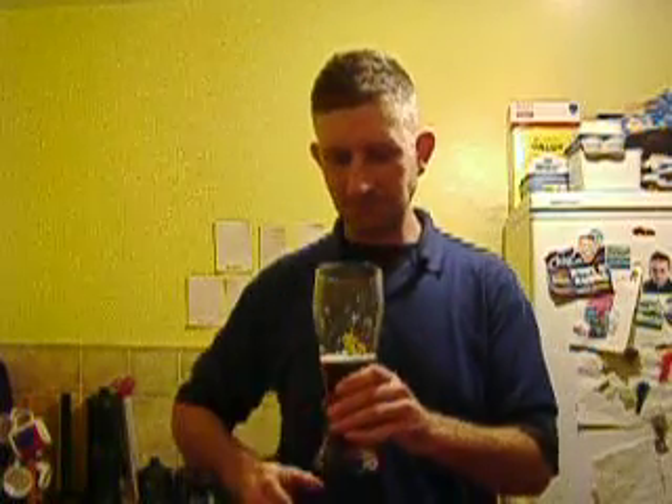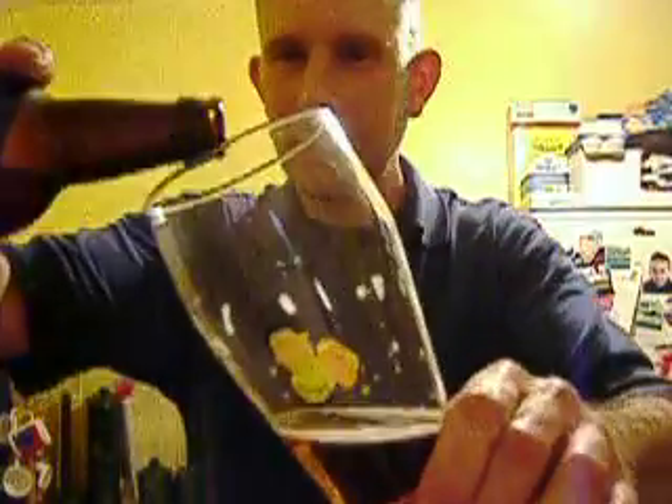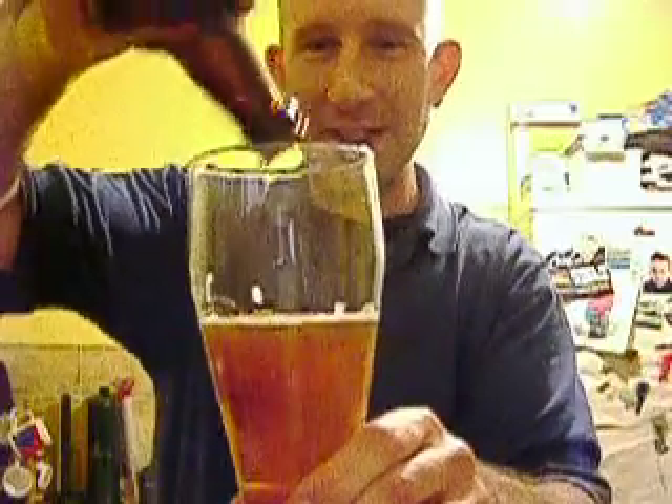It just tastes like a really good best bitter. You've got a nice bit of malt, a little bit of sweetness — a very small bit of sweetness on the front of the tongue. But you could drink that all night. That is such a good beer. I might as well pour the rest in because I'm going to drink it all — we're not wasting any of this.